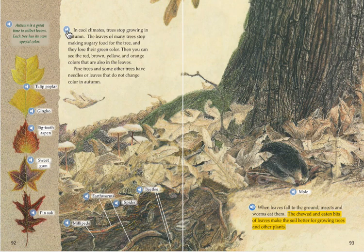In cool climates, trees stop growing in autumn. The leaves of many trees stop making sugary food for the tree and they lose their green color. Then you can see the red, brown, yellow, and orange colors that are also in the leaves.